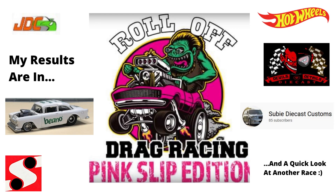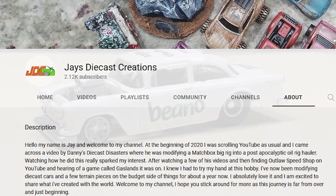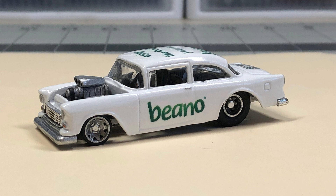Jay over at Jay's Diecast Creations recently held his first annual Roll-Off Drag Racing Pink Slip Edition. A bunch of customizers sent in customs to go head-to-head for pink slips. I sent in the Beano de Gasser.